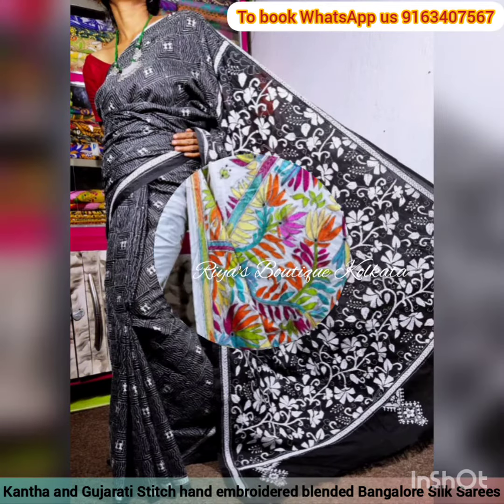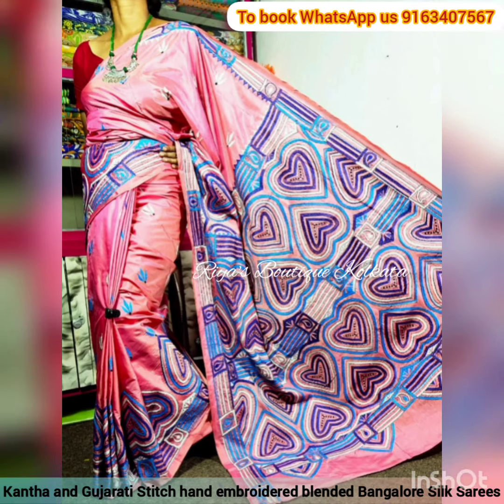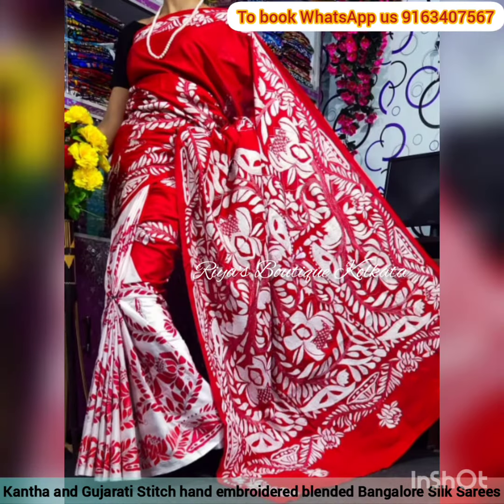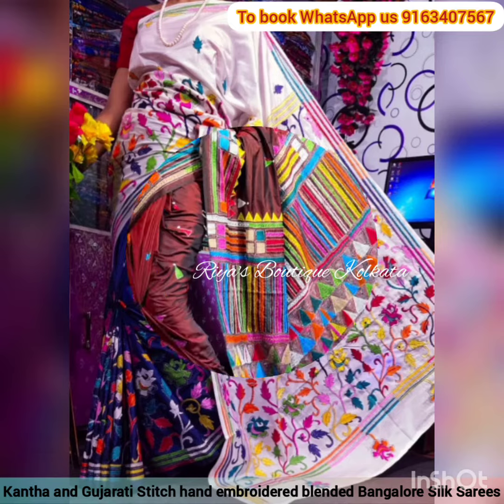I hope all of you are loving our collection. If you want to book a sari, just take a screenshot and send it on our booking number 9163407567. The booking number is shown on the screen itself.